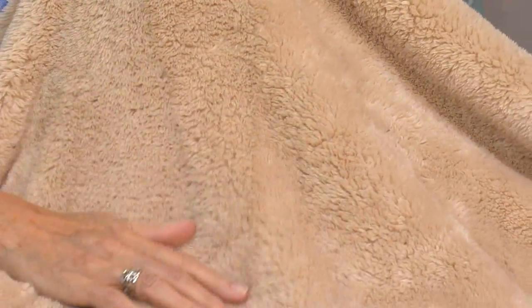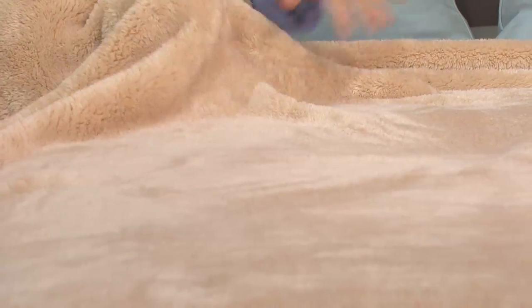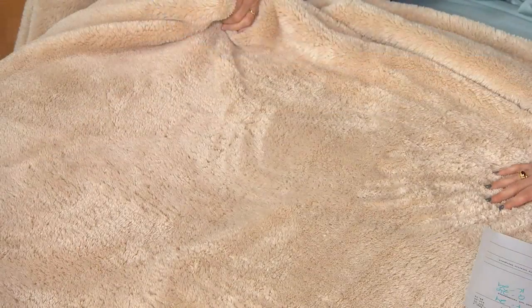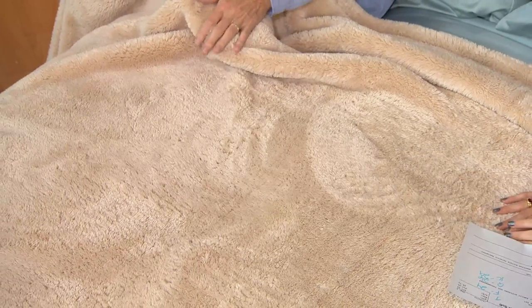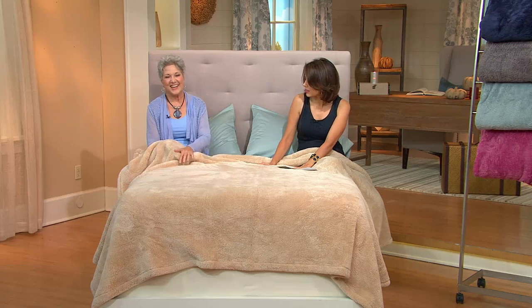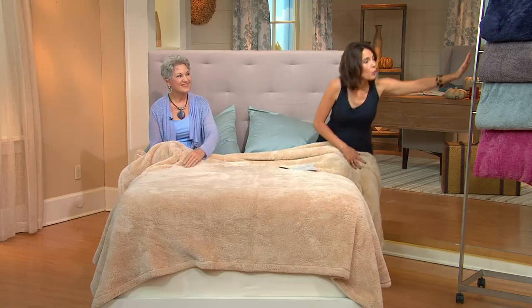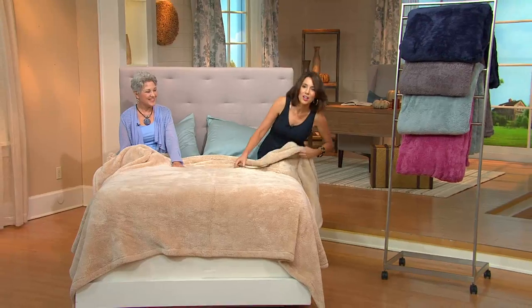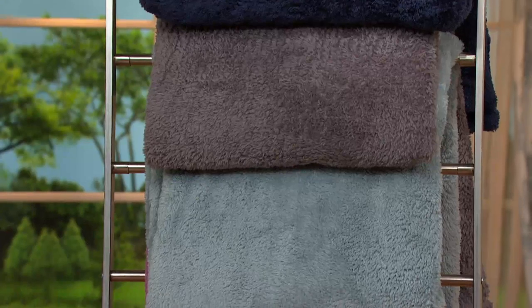Starting at $19 for the twin up to only $29 for the king — super soft, so comfortable. They make fantastic gifts. If you've got someone going off to college, give them this to take along — it's like a little bit of comfort from home for the whole year. They also make really nice wedding gifts. Just ultra luxurious and unbelievably soft, and it just gets softer with every wash. The colors are so pretty — sand, navy, gray, light blue, and rose. Twin through king. This is while supplies last.